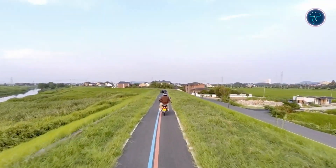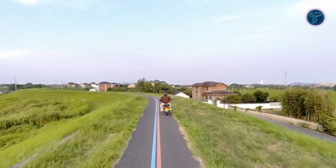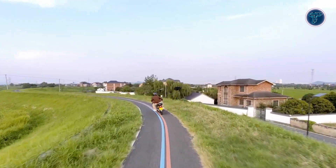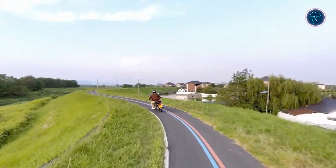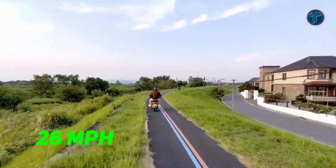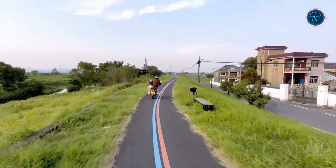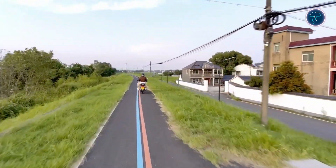For action-packed scenes, the Pro Max includes Follow, Side Follow, and Dolly Track modes. These features enable the drone to track moving subjects effectively, capturing dynamic action with precision. With follow speeds of up to 26 miles per hour and bursts up to 37 miles per hour, the Pro Max can keep up with fast-paced activities, ensuring that you capture every thrilling moment.